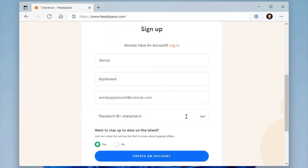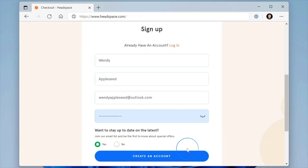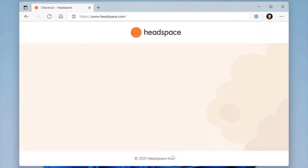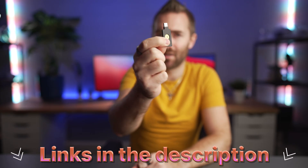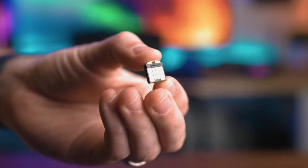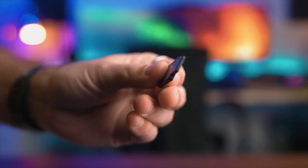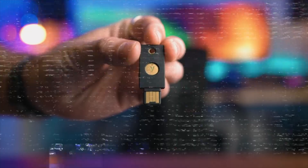At number five, I would say it's the overall security, because one of the worst things that can happen to someone storing all of their passwords in one place is for that to get compromised. 1Password now works with the likes of YubiKeys — there's a link down below to learn more about these. This basically means nobody can get into my password manager unless they physically have this key, kind of like a front door key to your house.